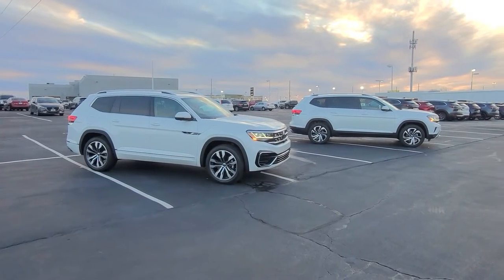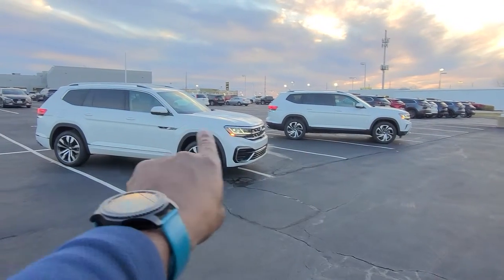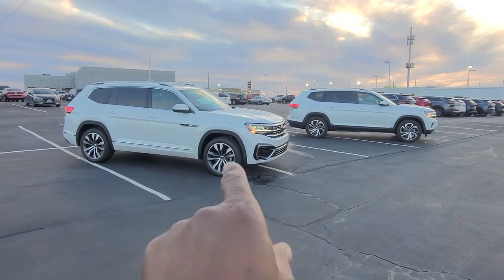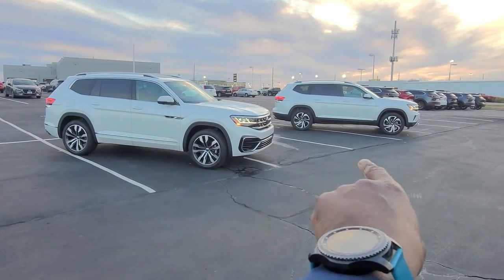Both of these are white — Opal White Pearl Effect to be exact. The SEL is $49,000 and some change, this one's $56,000. Is it worth the extra $7,000? What are the differences that make this one worth $7,000 more?